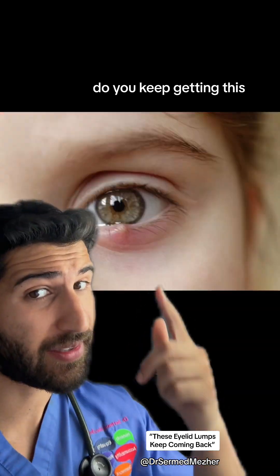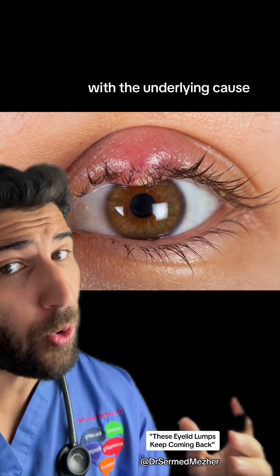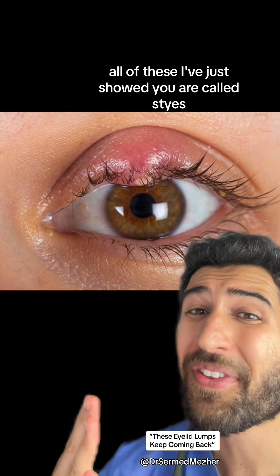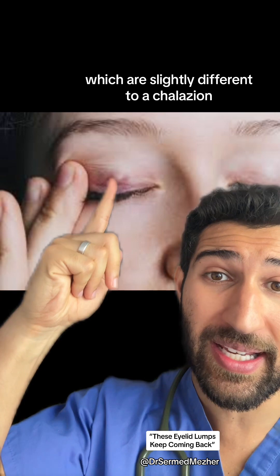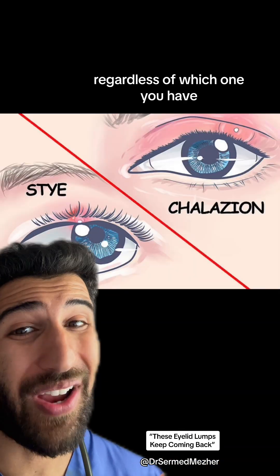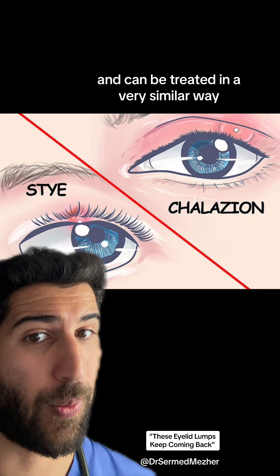Do you keep getting this, this or this? Most people do because they haven't dealt with the underlying cause, and I'm going to explain why. All of these are called styes, which are slightly different to a chalazion, but regardless of which one you have, both of them have the same underlying cause and can be treated in a very similar way.